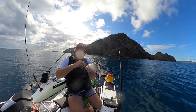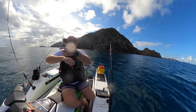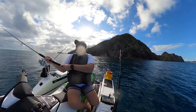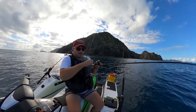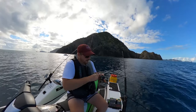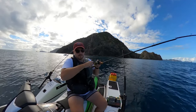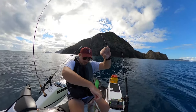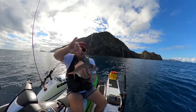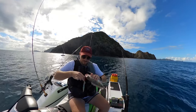There we go mate. Got another fish on — doesn't feel very big though. Getting a bit bigger, but still a little one. It'll go back in the water. Back mate, off you go.